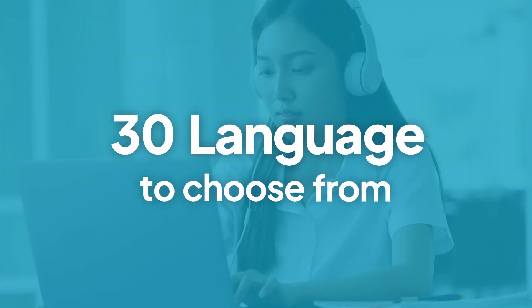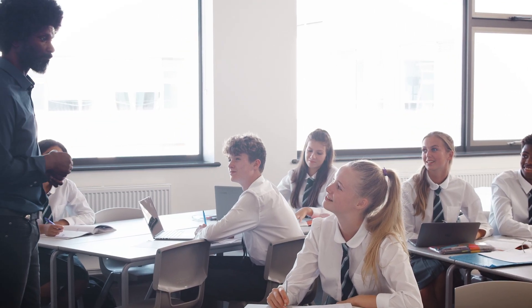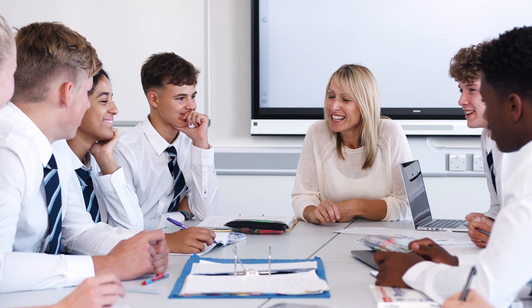What's also great is that I can even use ClaroRead in my foreign language classes too. You can use it in lots of different languages. It has different voices and accents too. My classmates who don't speak English as their first language use it a lot to help them learn English and keep up with the rest of the class, so no one falls behind.